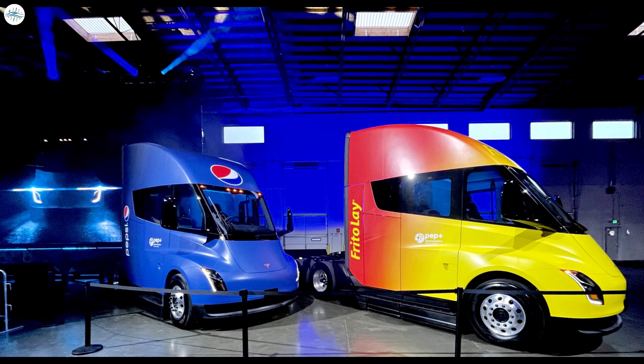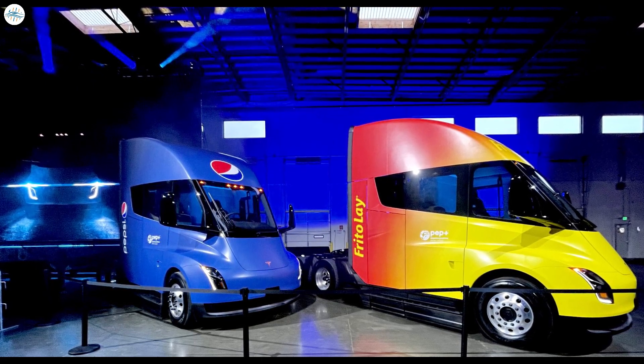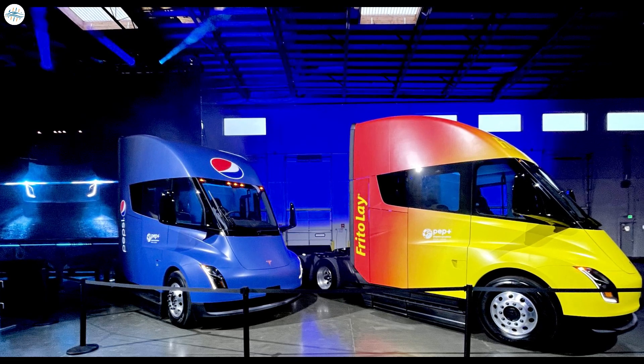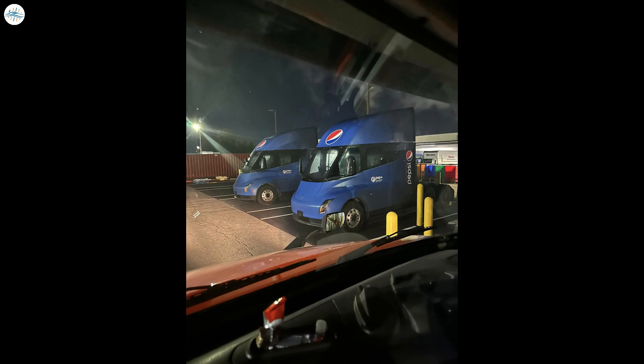In the lead-up to those deliveries, PepsiCo confirmed their new Tesla Semi-Trucks would serve two of their facilities in California, in Modesto and Sacramento. Tesla has installed Mega Chargers at Giga Nevada and PepsiCo's Frito-Lay facility in Modesto. Those builds and installations were well-tracked by Tesla enthusiasts in the area, but it looks like another Mega Charger installation went completely under the radar.